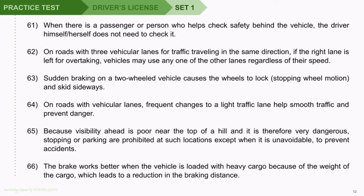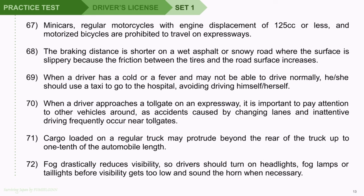Question 65: Because visibility ahead is poor near the top of a hill and it is therefore very dangerous, stopping or parking are prohibited at such locations except when it is unavoidable, to prevent accidents. Question 66: The brake works better when the vehicle is loaded with heavy cargo because of the weight of the cargo, which leads to a reduction in the braking distance. Question 67: Mini cars, regular motorcycles with engine displacement of 125 cubic centimeters or less, and motorized bicycles are prohibited to travel on expressways. Question 68: The braking distance is shorter on a wet asphalt or snowy road where the surface is slippery because the friction between the tires and the road surface increases.